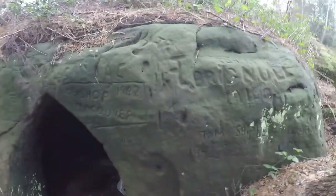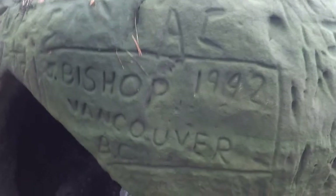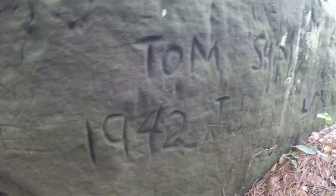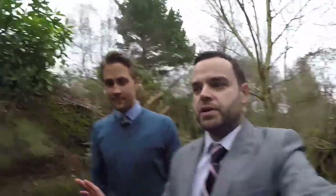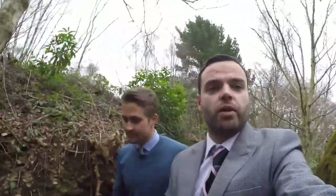Coming through here, this is a really interesting find that Mike came across. A lot of the old students have actually carved their details into the rock — it was an international school. You can see dates here going back to 1942 and 1944. The cool thing about this whole area is it's all carved out of rock, which is how the estate got its name. Buckswood Grange winds all through the rocks.